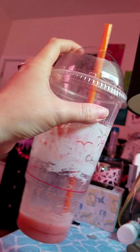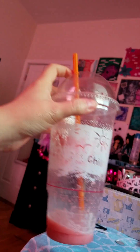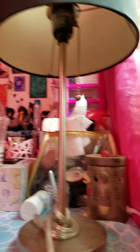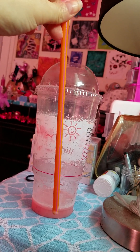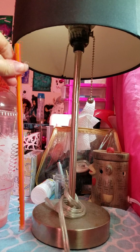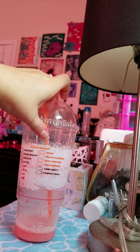This is a ridiculous amount of liquid to be putting into your body. This is a ridiculous cup — you don't need this unless you're going to be like me and drink it over two or three days. Look at this freaking straw. It's freaking huge. There's no need for all this. This is why we're fat.